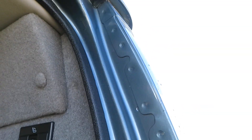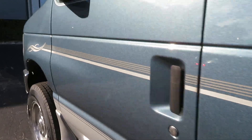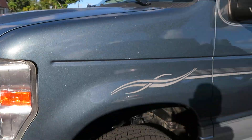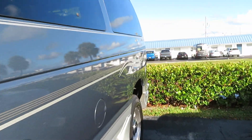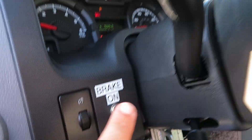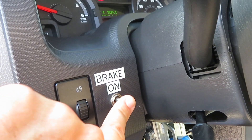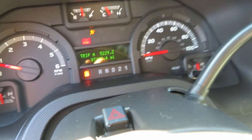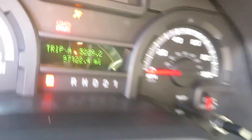Got your bed controls here — I'm going to show you how that works. As you can see, the condition is exactly the way it was when you saw it the first time. You have your emergency brake button here; this needs to be in the on position in order to use the handicap equipment. It is on right now. As you can see, there's the mileage: 97,122.